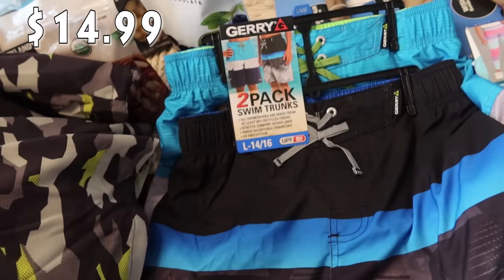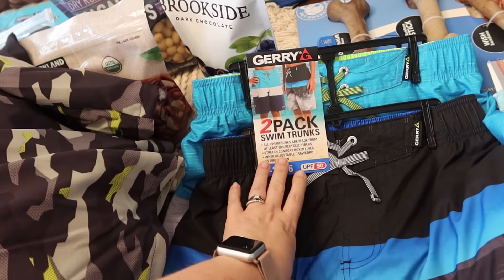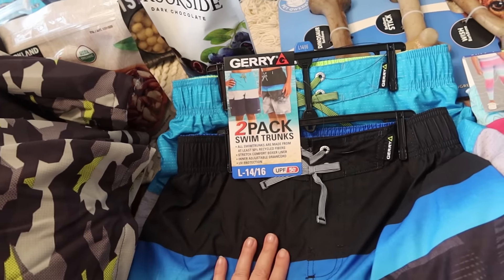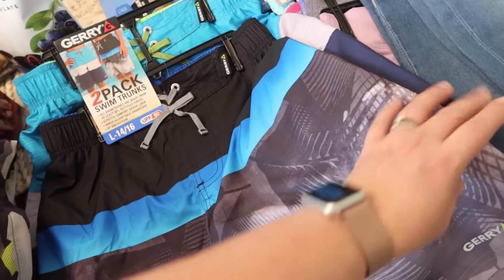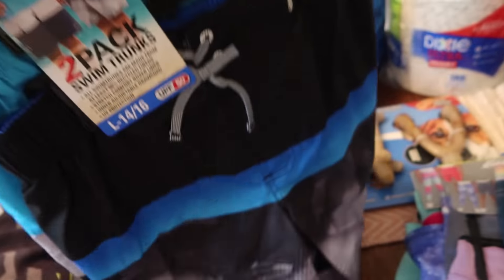The second two-pack are actual swimsuits. It's the Gary brand, UPF 50, made from at least 50% recycled fibers with stretch comfort liner and an inner adjustable drawstring — which I love because he's in between sizes right now. One pair is striped with blue, black, and palm leaves; the other has stripes on the back. Each has pockets, bringing him to four swimsuits for the summer.